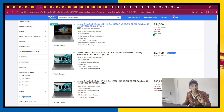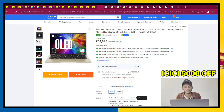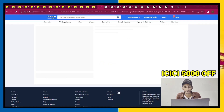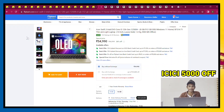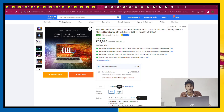The next laptop is the Acer Swift 3 Intel Evo laptop. It has 8GB RAM and 512GB storage. It also has an OLED screen.